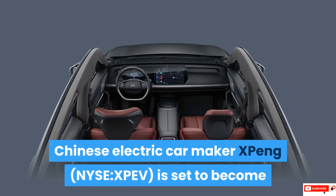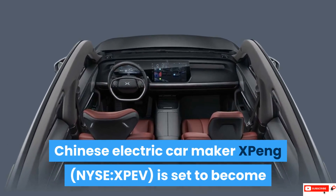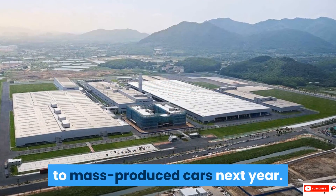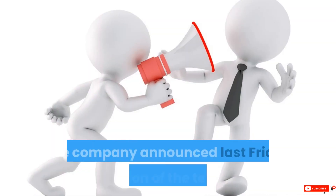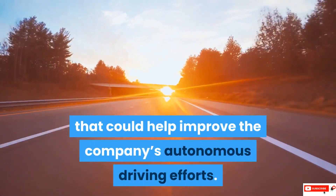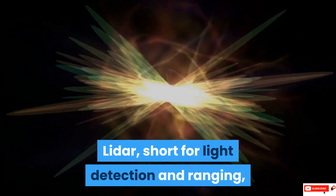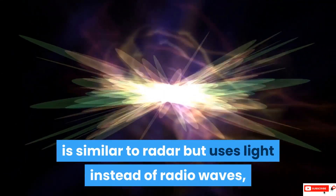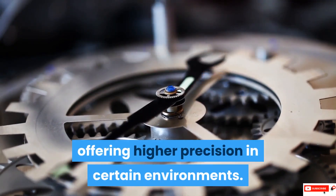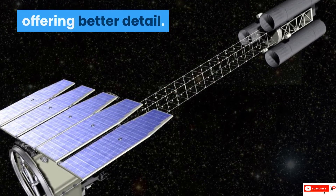Chinese electric car maker Xpeng is set to become the first passenger vehicle maker to add LiDAR sensors to mass-produced cars next year. The company announced last Friday the addition of the technology that could help improve the company's autonomous driving efforts. LiDAR, short for light detection and ranging, is similar to radar but uses light instead of radio waves, offering higher precision in certain environments. The shorter waves also make it more ideal for imaging, offering better detail.